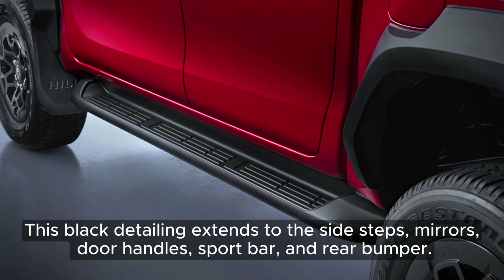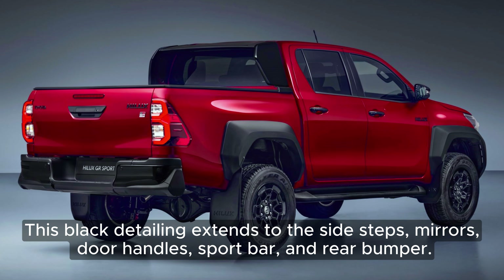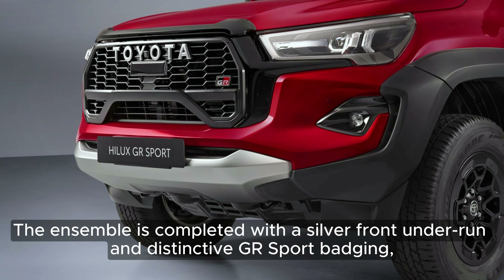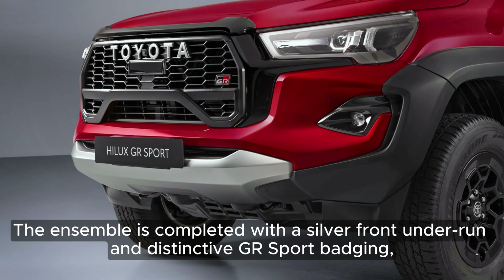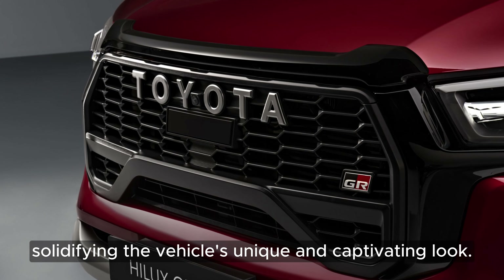This black detailing extends to the sidesteps, mirrors, door handles, sport bar, and rear bumper. The ensemble is completed with a silver front under-run and distinctive GR Sport badging, solidifying the vehicle's unique and captivating look.